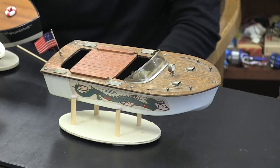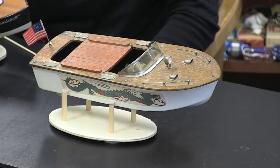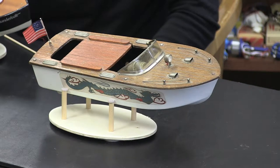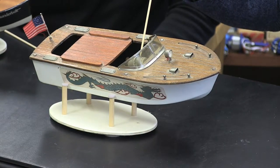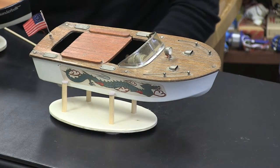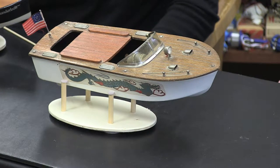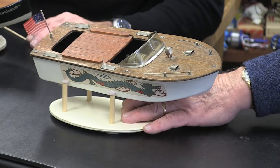One of the interesting things about model boats is they each have a personality, just like cars used to in the old days. This one has a dragon on it — it's called the Dragon Boat. Made in Japan, the Japanese were famous for having dragons on everything. There was an older wooden boat with a dragon painted on, but this one has a paper decal Fleetline put on. It's battery powered with a working spotlight in the front. The hatch cover has been replaced with a very good reproduction. The boat is Bakelite plastic — heavy and very durable.